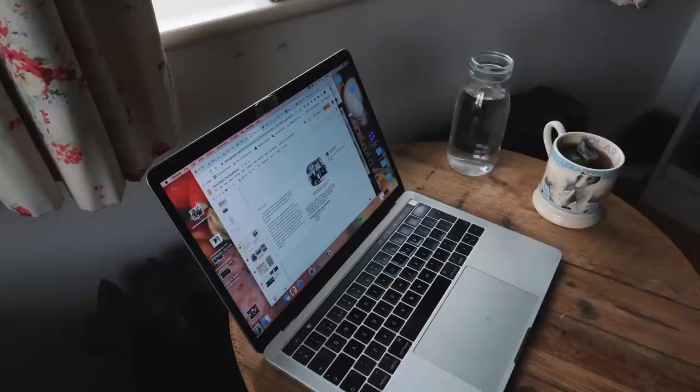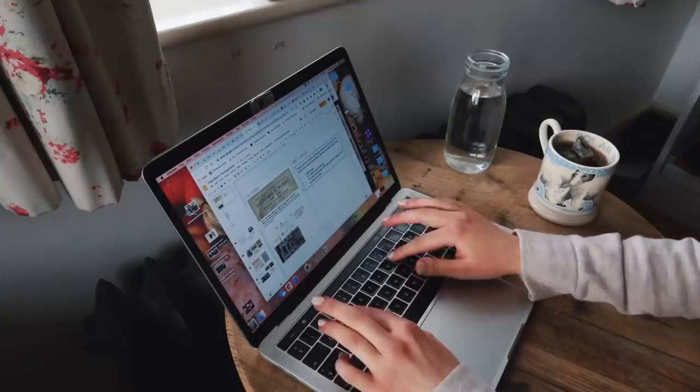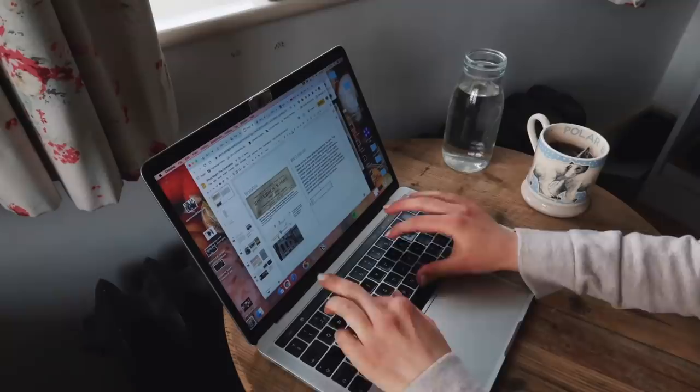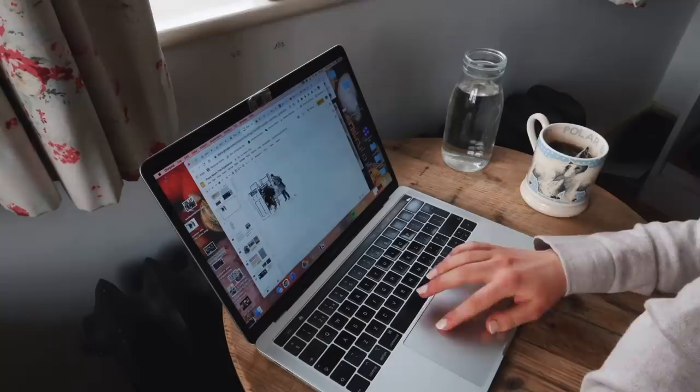We did a load of market research looking at how escape rooms can aid education, and there's actually a load of really interesting writing on this. There's this guy called Scott Nicholson in the States who's kind of the leading expert on escape rooms and has written on how they can be used in the classroom to make learning much more interactive and immersive.